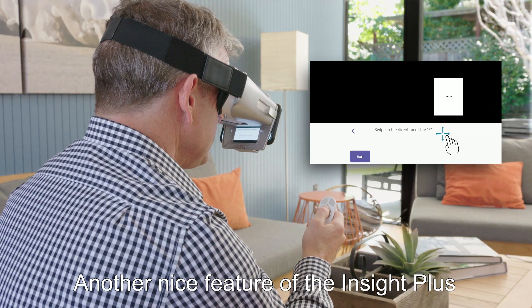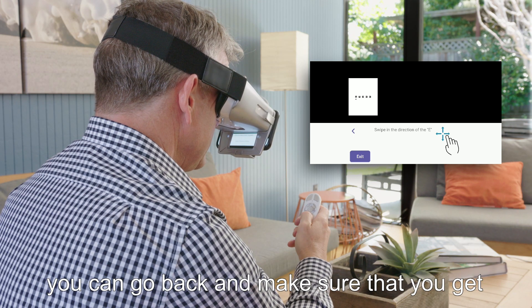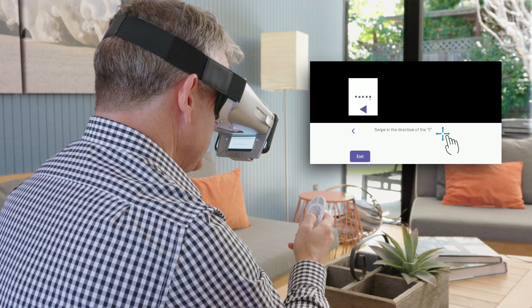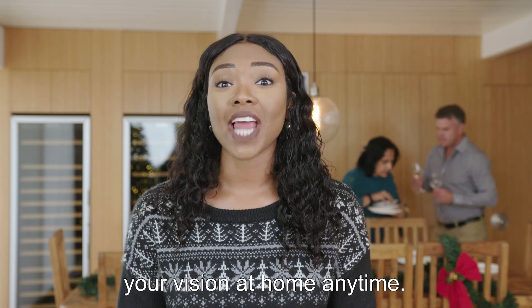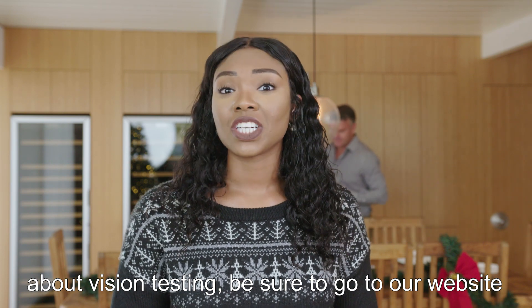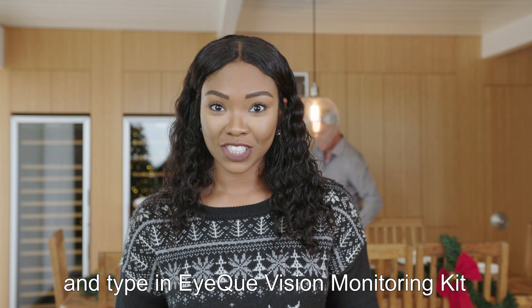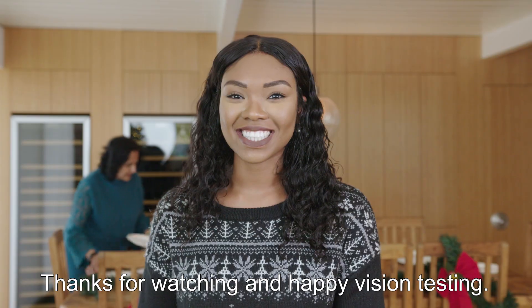Another nice feature of the Insight Plus is that if you accidentally swipe on a letter, you can go back and make sure that you get the accurate results that you need. Well, there you have it — the three ways you can test and track your vision at home anytime. If you feel that you want to learn more about vision testing, be sure to go to our website and type in IQ Vision Monitoring Kit and you'll learn as much as you need there. Thanks for watching and happy vision testing.